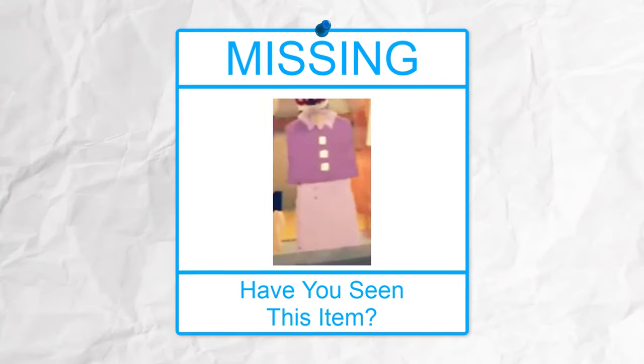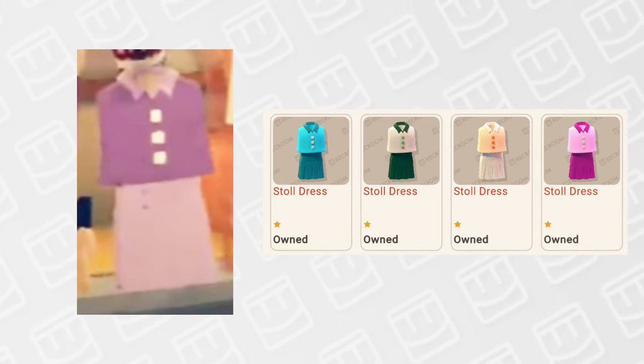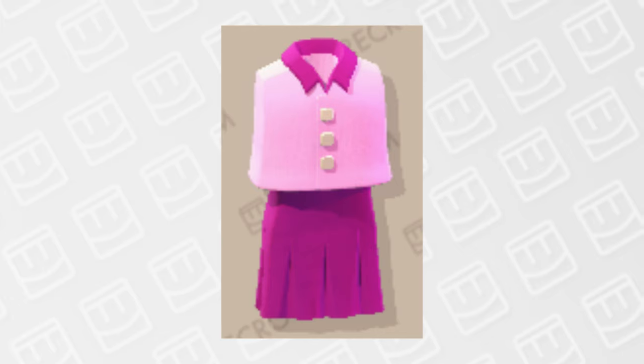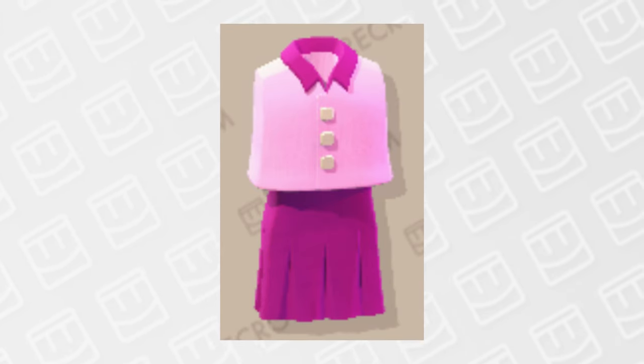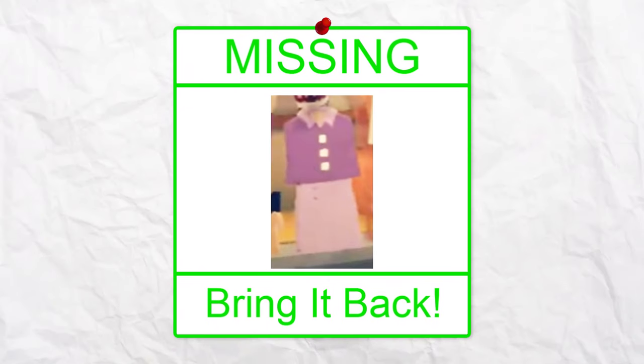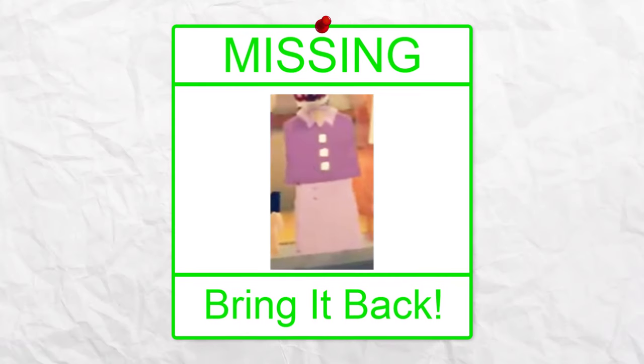An item that could coexist with the other recolors, however, is this version of the stole dress. We currently have 4 recolors of the stole dress, all free since everyone has them unlocked right away. While there is a recolor with similar colors to the deleted version, when you put them side by side they aren't the same dress. I think this deleted version is different enough that it could coexist with the others, so I think it should be brought back.